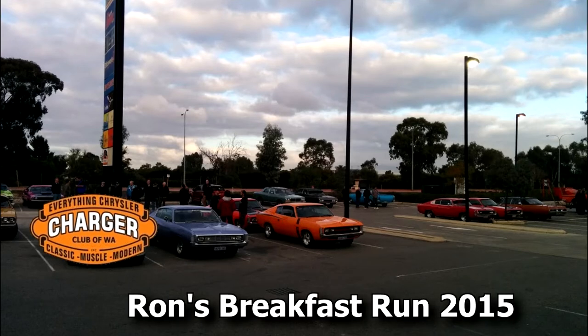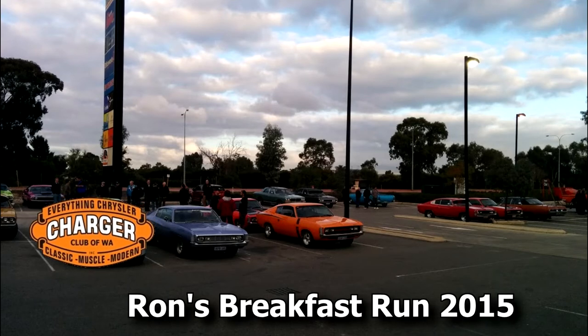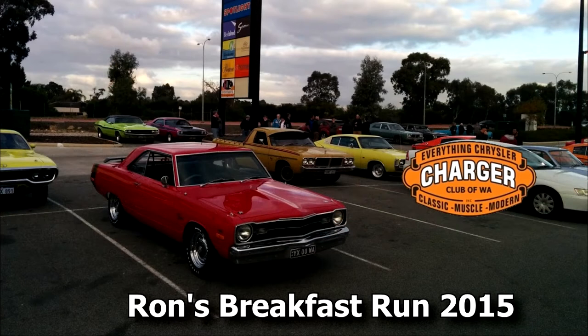Hi there, welcome to another Charger Club of WA video, this time from Ron's breakfast run on June 7th 2015.